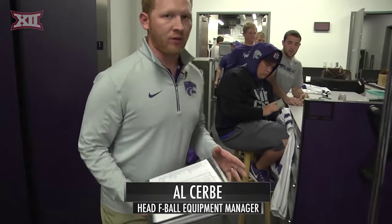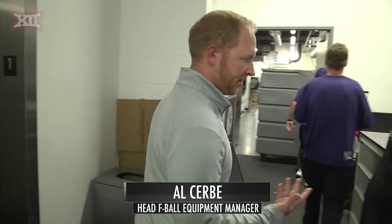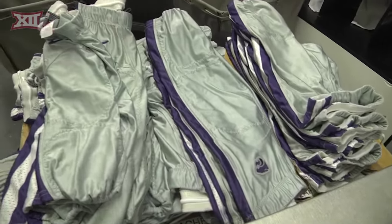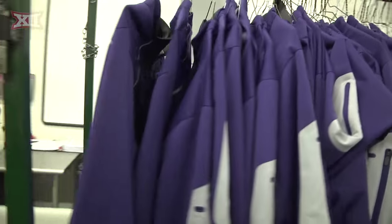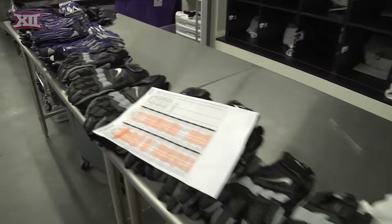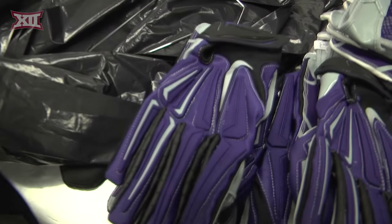When we get those travel rosters, we'll pack hampers full of all their gear. We basically pack all the game stuff — game pants, their warm-up jackets, their tights and their loops, maybe a new set of game gloves. We'll pack all that in a hamper, and it will come back on that hamper as well.